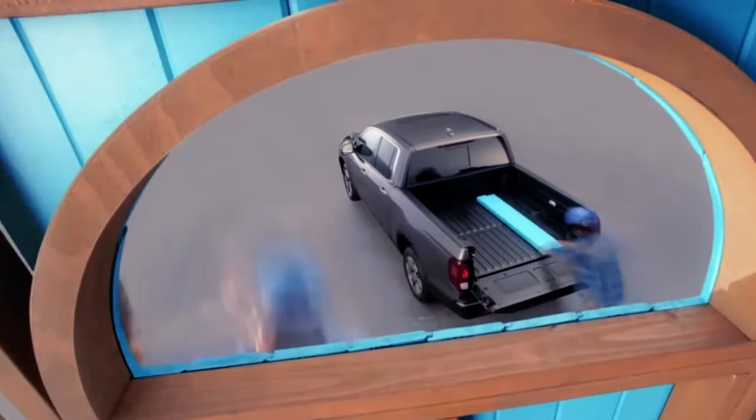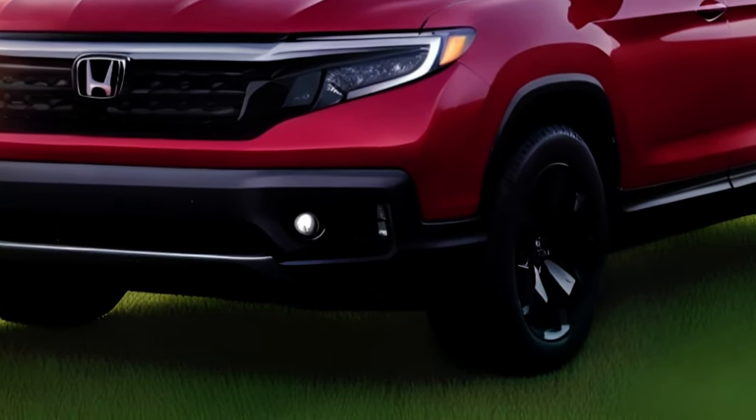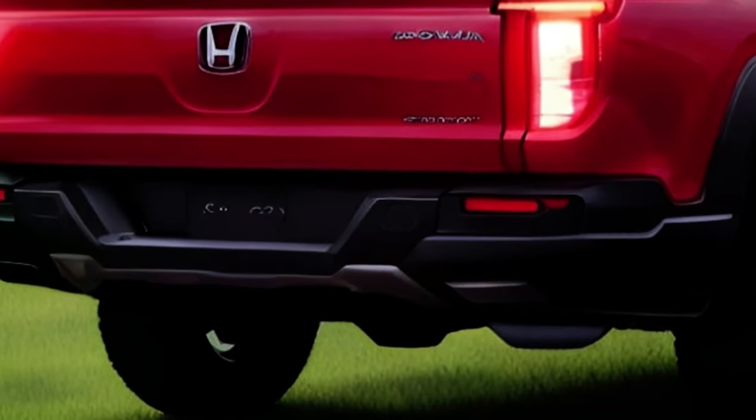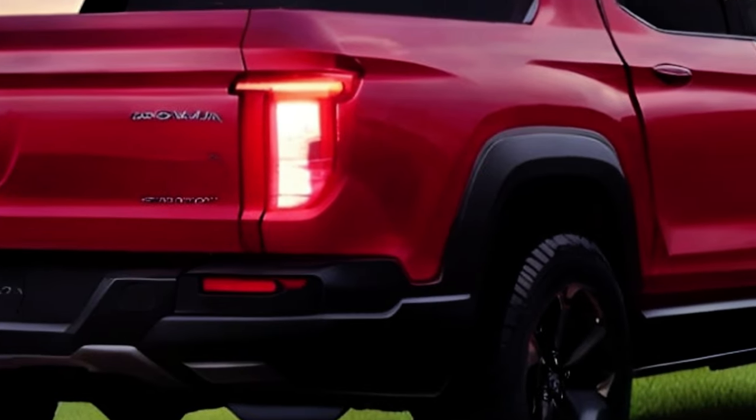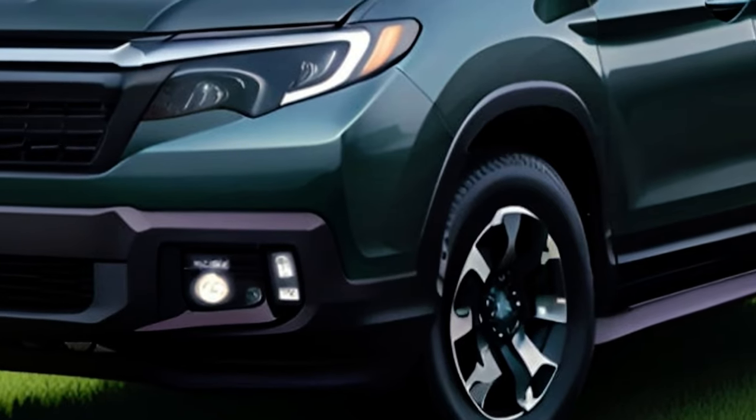That's all for today's video on the 2024 Honda Ridgeline. We hope you enjoyed it and learned something new. If you did, please subscribe to our channel, hit the like button, and share it with your friends. Thank you for watching and see you next time.